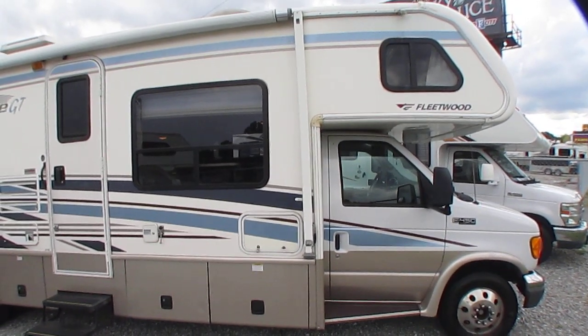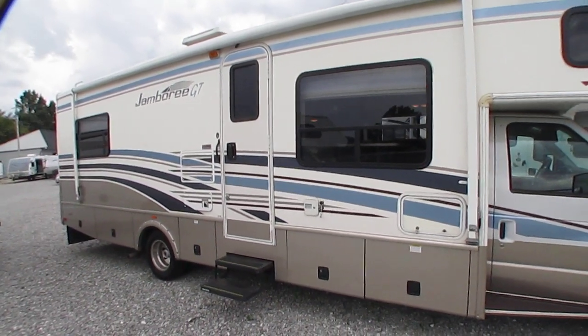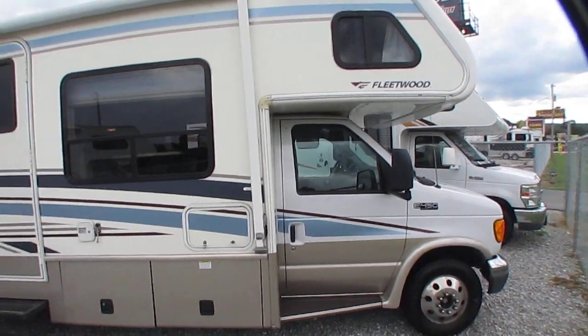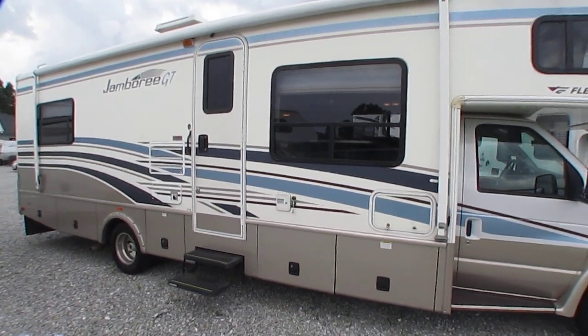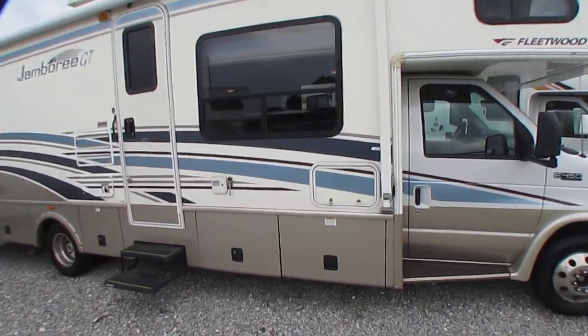Good afternoon folks. Big Bo here with another great Class C motorhome value from Parkway RV Center. Today I'm going to look at one of my personal favorites. This is the Fleetwood Jamboree GT, model 31K. It's a 2006 model, folks, and it's in great condition.